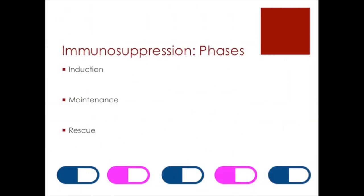There are three phases of immunosuppression: induction, maintenance, and rescue. Let's discuss each phase in more detail.